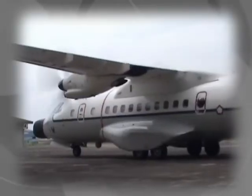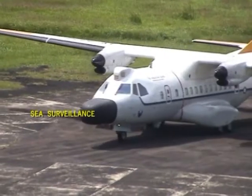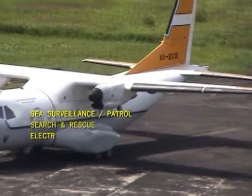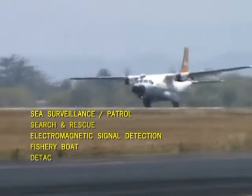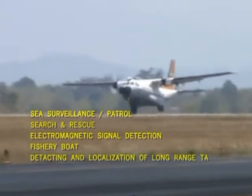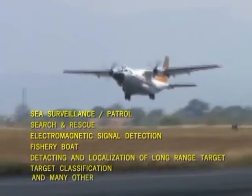The aircraft is designed for multi-purpose missions as follows: Sea Surveillance and Border Patrol, Search and Rescue, Electromagnetic Signal Detection, Fishery Boat detection, Detecting and Localization of Long-Range Targets, Target Classification, and many other missions.